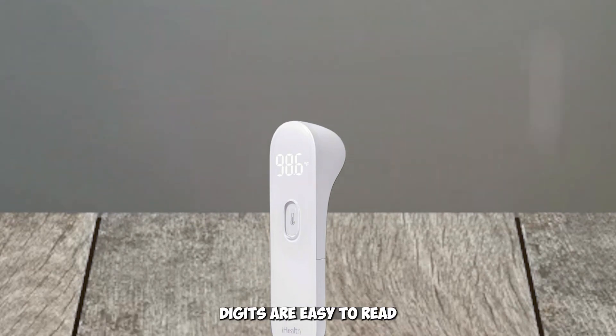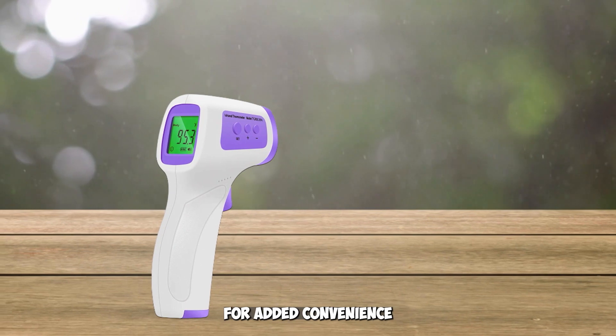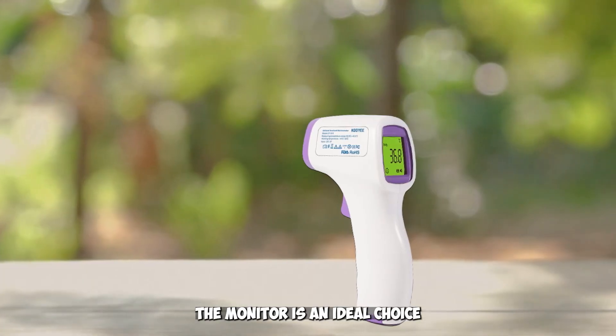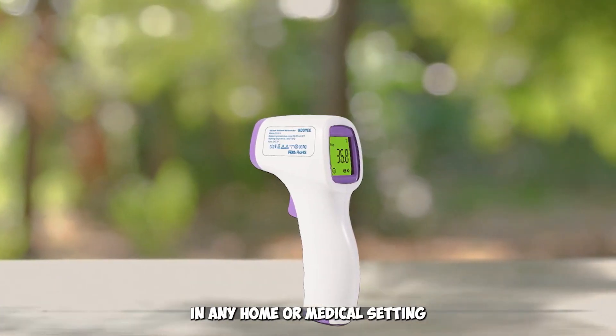The large LED digits are easy to read, and it also features quiet vibration feedback for added convenience. With its non-contact design and fast results, this forehead thermometer is an ideal choice for accurately monitoring temperatures in any home or medical setting.